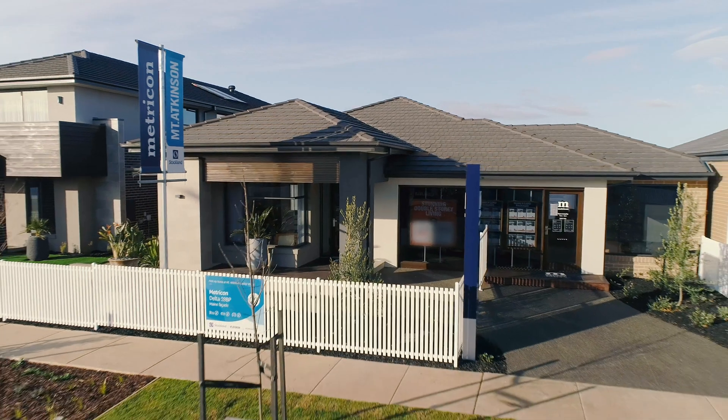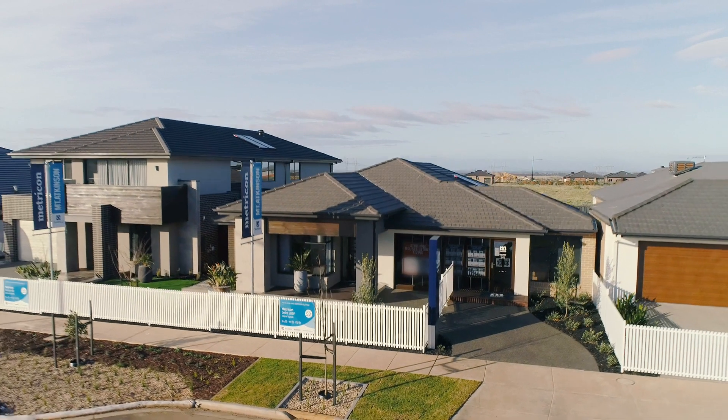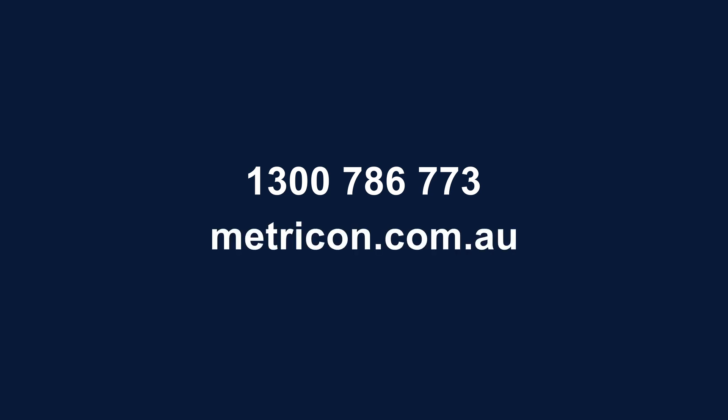The Delta 28BP is a cleverly designed family home where everyone has a place to call their own. To learn more about the Delta or Metricon's Freedom Range, call us on 1300 786 773 or visit metricon.com.au.